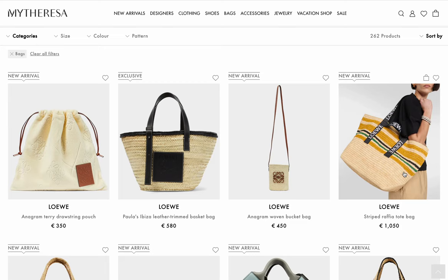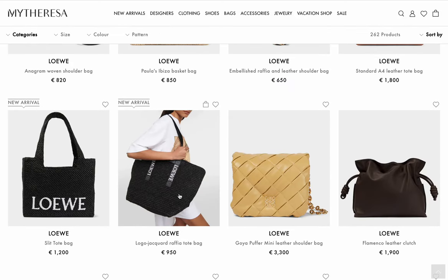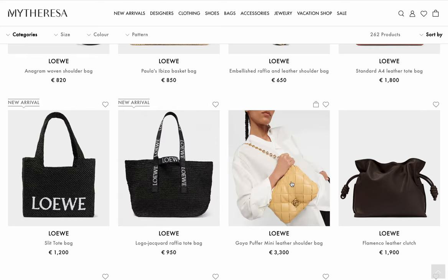Wait, why is this one 950 and then this bag is 1,050? Where's that extra 100 euros going? They're the same size — I guess you pay 100 for some extra colors. Oh my god, look at this Goya! It's like a cross between Bottega and Loewe. The Goyas are always so expensive.